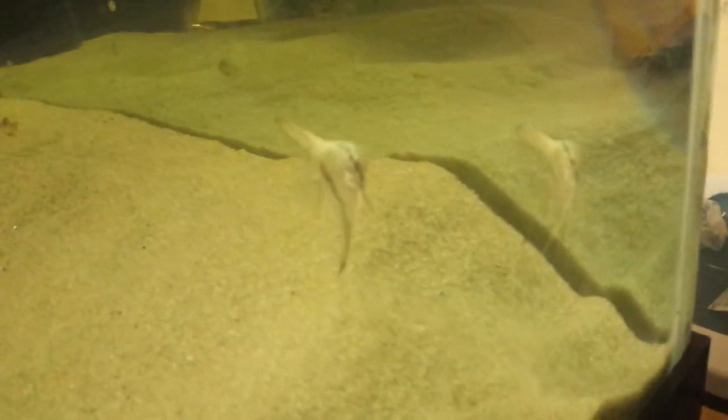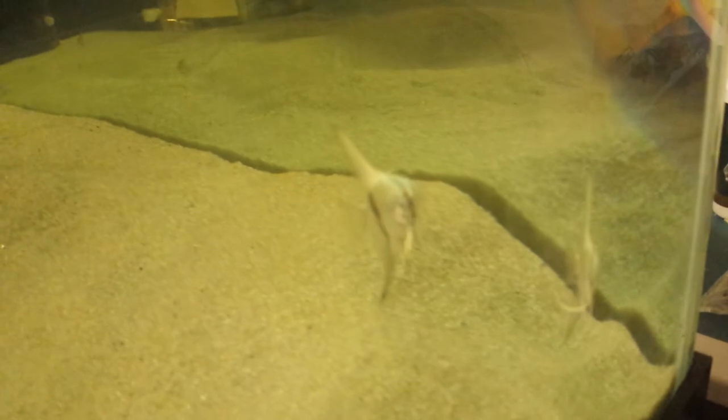And those are the blue tetras. So far I haven't noticed that everyone's eaten — nothing's died. These are the blue angelfish, really small, but once they grow out they'll be good.